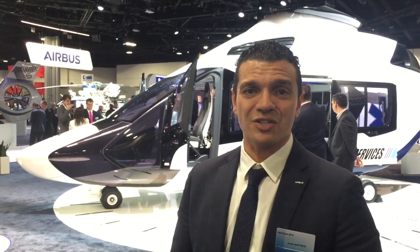The H160 has great importance in the market. The market is needing replacement of medium-sized helicopters, and there are more and more helicopters expected in this segment. Therefore Airbus needed to design something in accordance with EMS regulations.